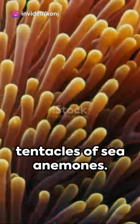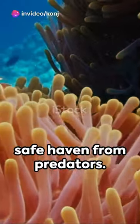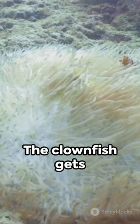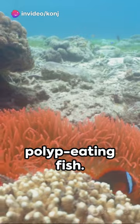Clownfish, or anemone fish, live in the tentacles of sea anemones. These stinging tentacles provide a safe haven from predators. But here's the twist: the clownfish is immune to the anemone's sting. It's a perfect partnership — the clownfish gets protection, and in return, it defends the anemone from polyp-eating fish.